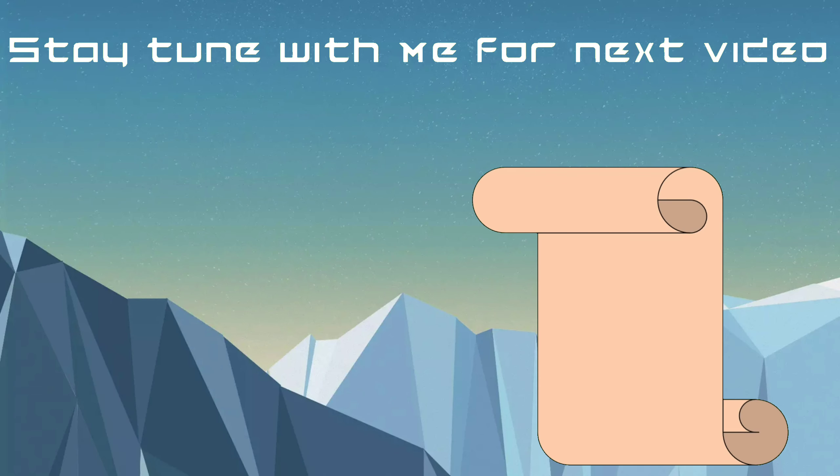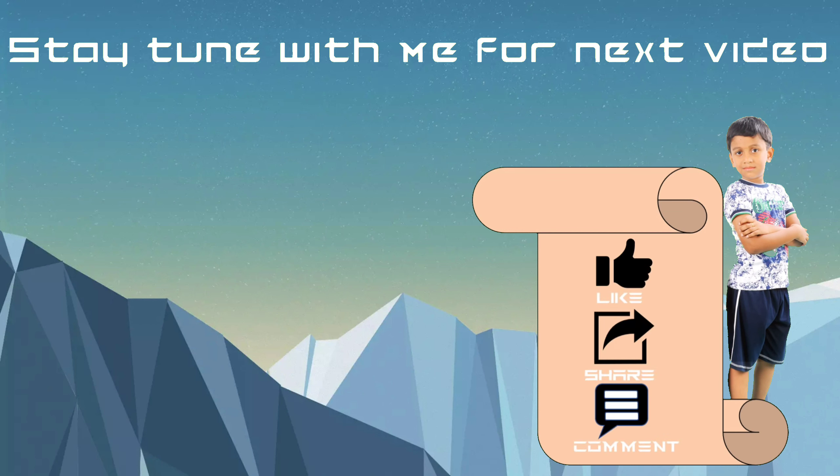Subscribe to Stunning Suganesh. You'll never miss any new video from my channel.